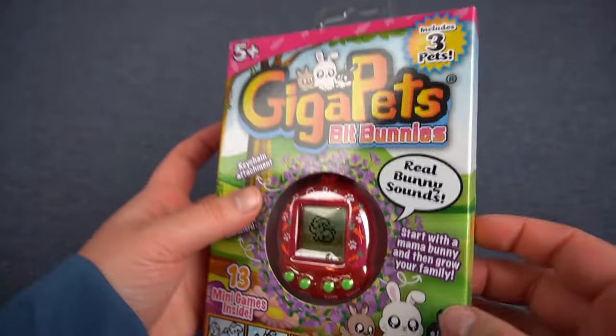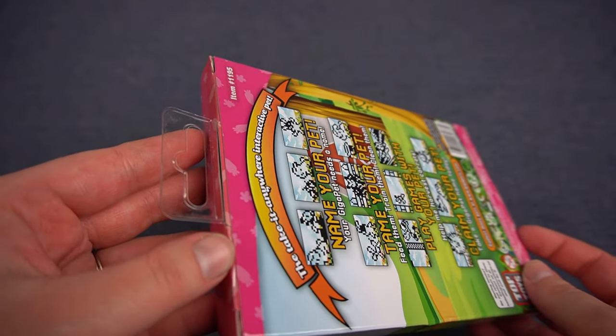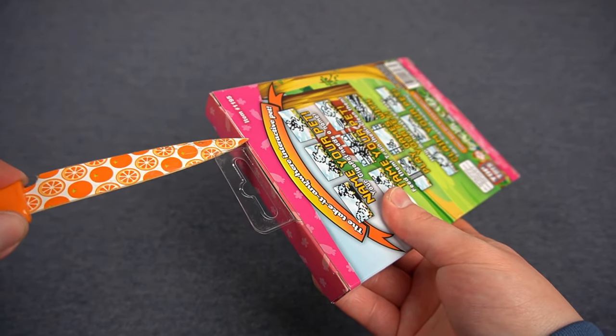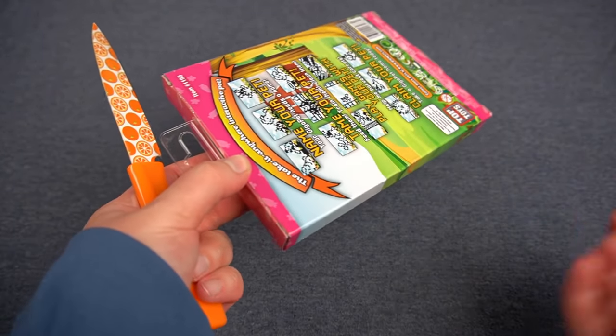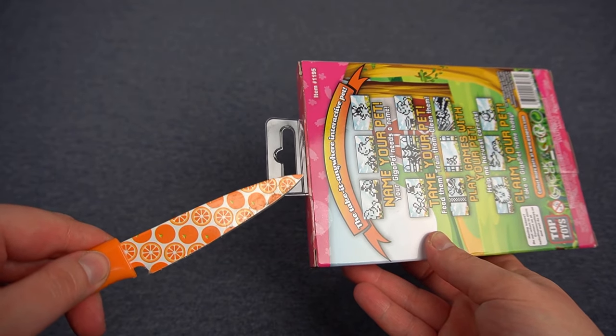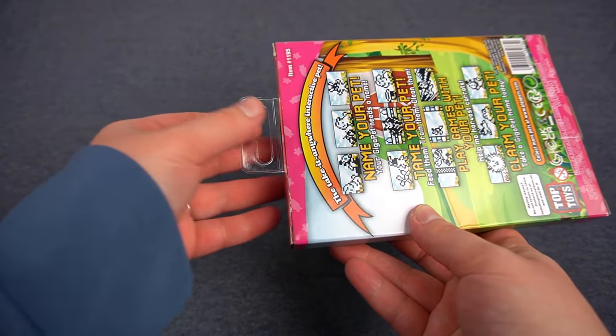GigaPets now has this collector-friendly packaging, so let's see where we want to open it. We'll go from the top here. It's collector-friendly in the sense that you're supposed to be able to save the packaging instead of a card that you basically have to destroy or be very careful with when you're taking your pet out of the box.